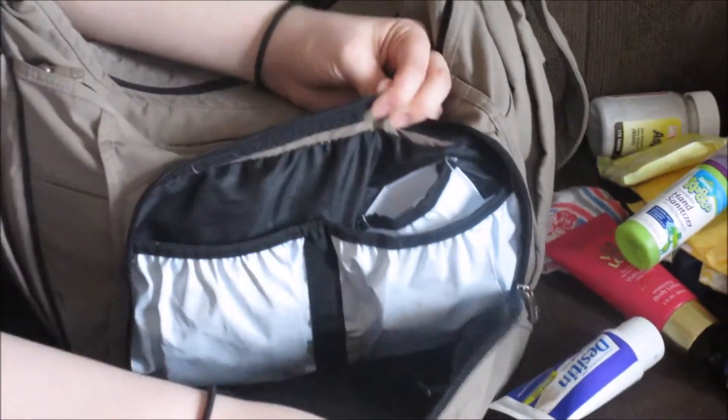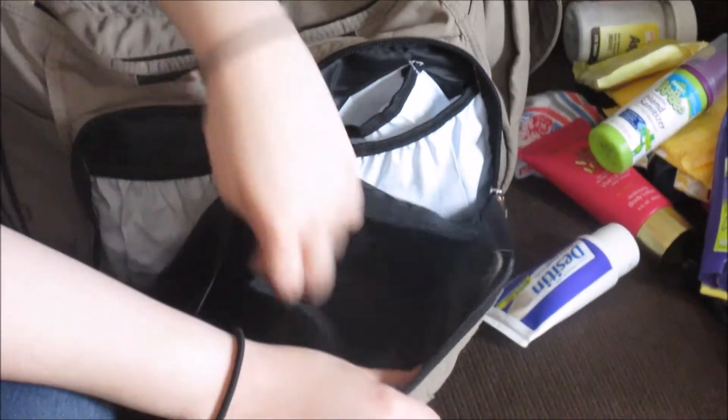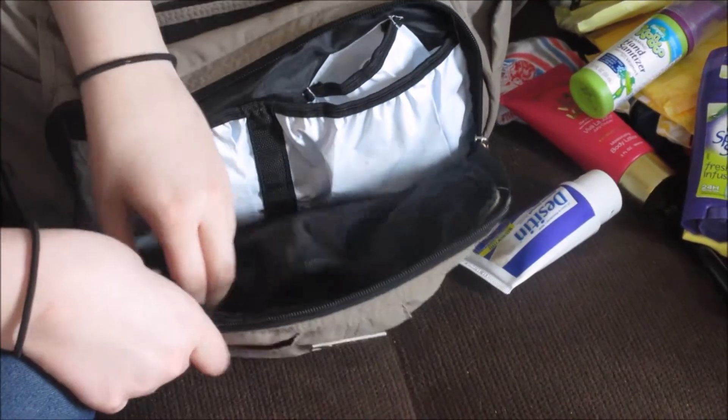It has this really cute pocket for a binky, and I keep a binky in there. So that's everything in that pocket. There's also a little pocket right here, but I don't find it very useful, so I never really use it.